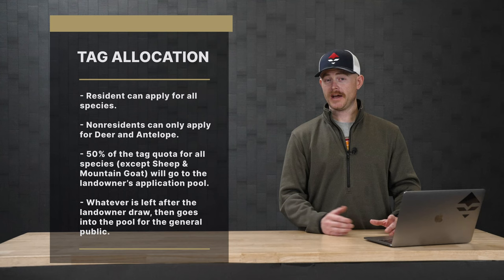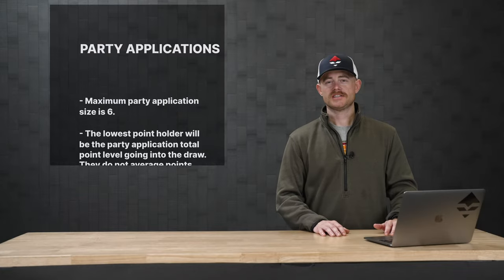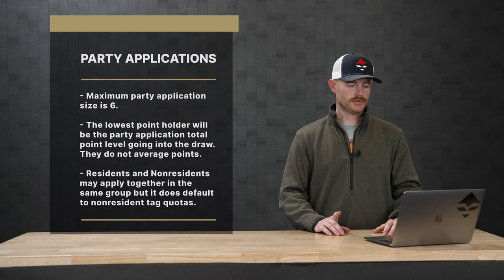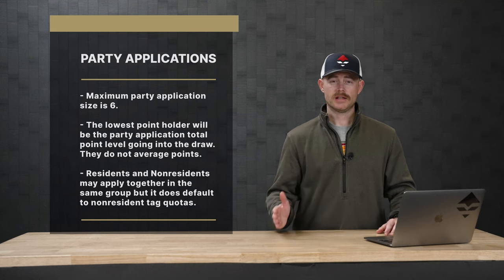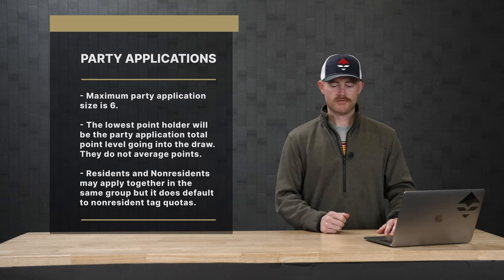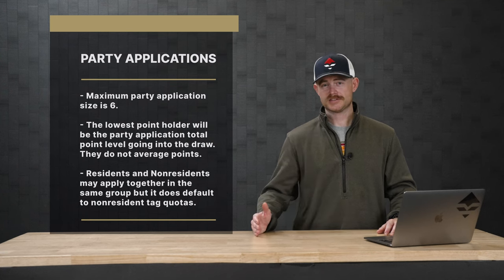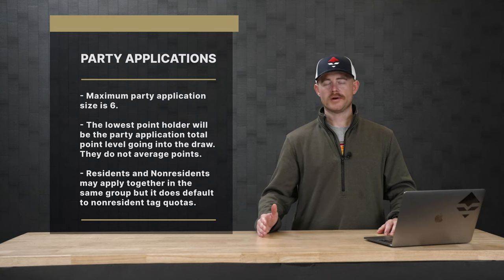So some units might draw out and some units might have more tags available. South Dakota does offer party applications — you can have up to six people in your group. Just like Colorado and North Dakota, they take the lowest point holder in the group and that is your point total going in. For example, if somebody in your group has five points and somebody has two points, they're going to go into that draw at a two-point level.